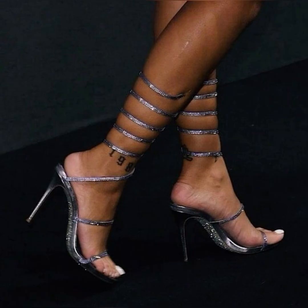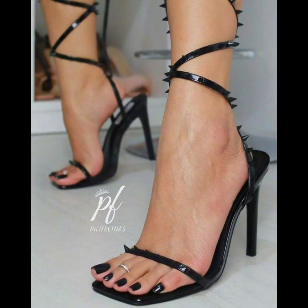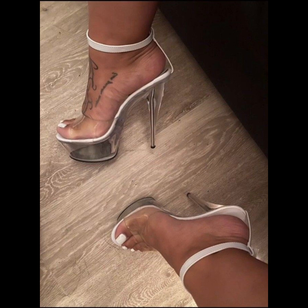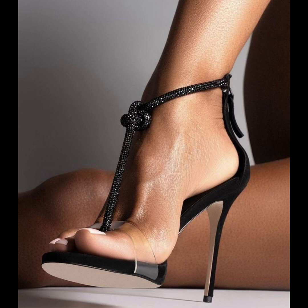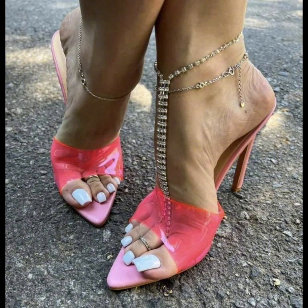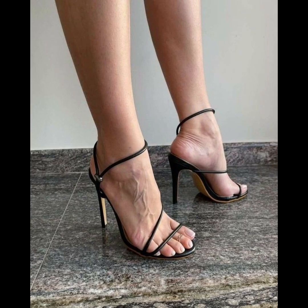High heels pumps are a staple in women's fashion, renowned for their sleek design, comfort, and versatility, and typically range in height from 2 to 5 inches. These shoes feature a close toe and a slender heel, creating a streamlined silhouette that elongates the leg and adds a touch of sophistication to any outfit. Made from a variety of materials including luxurious leathers, satin, and metallic finishes, high heels pumps can be dressed up or down to suit any occasion.